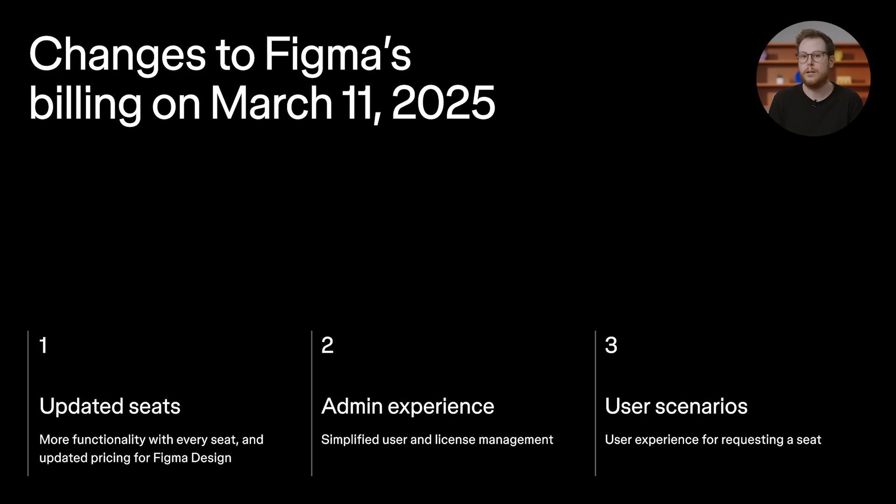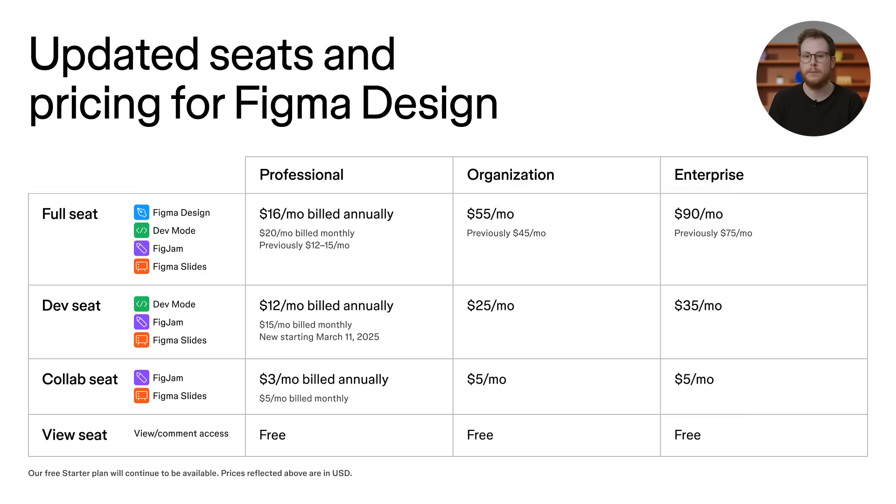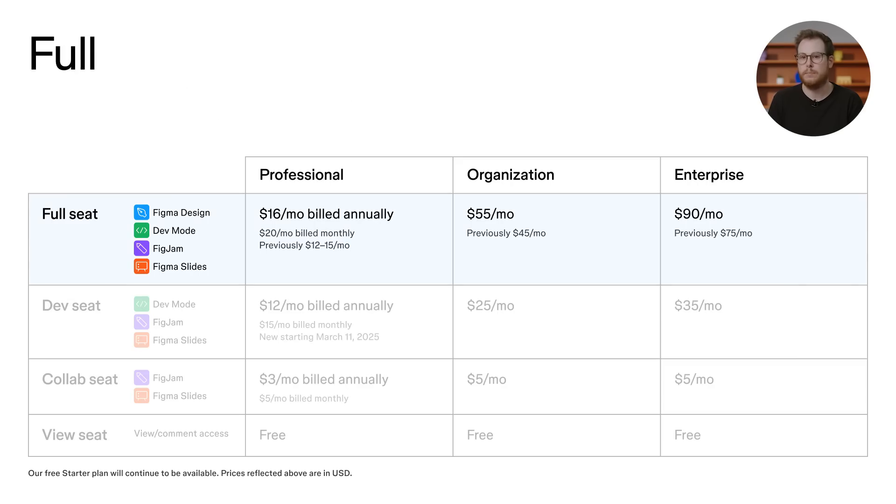First, let's talk about our new multi-product seats that we're introducing. There will be three paid seats available: full, dev, and collab. Each seat will give you access to a different set of products. The full seat will include access to Figma design and dev mode, similar to how a seat on Figma design works today.